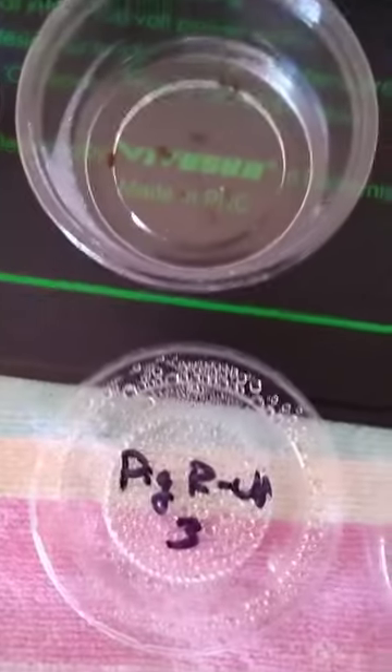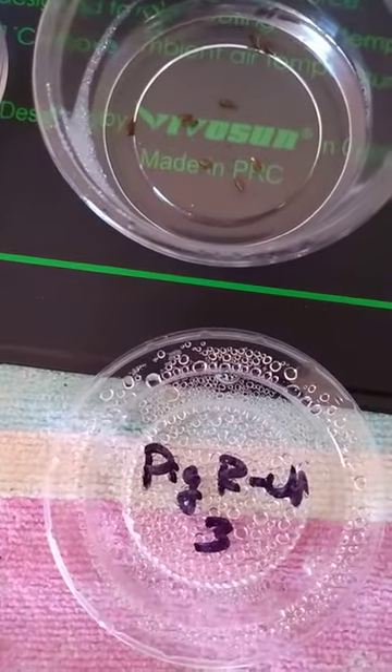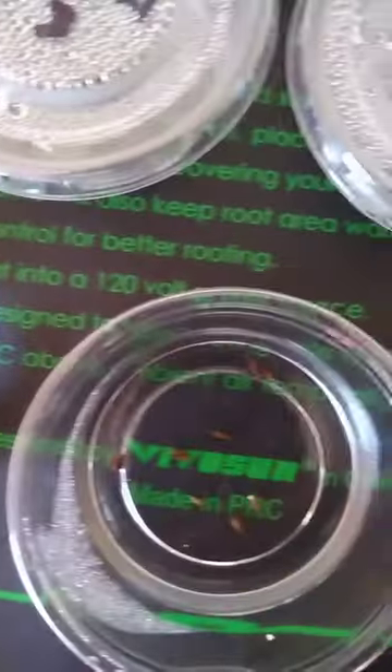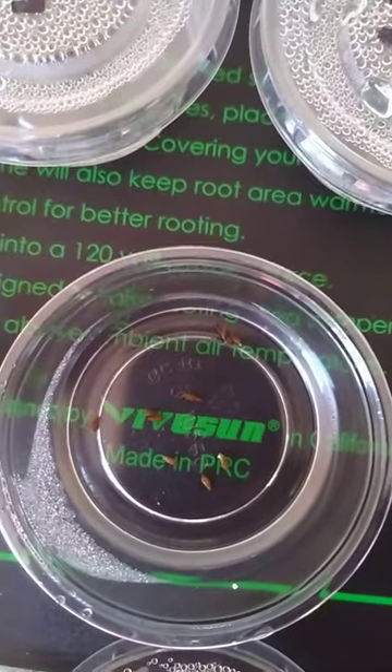So this is Pigeon River Upstream, the third replicate. And there you see there's a little bit of growth — not as much as here, but there's some. It's not all dead.